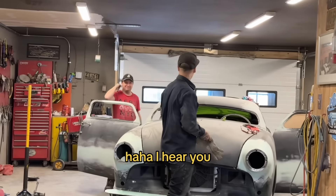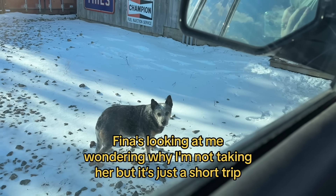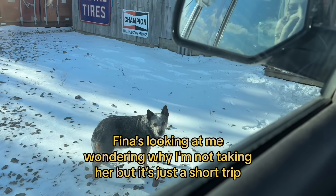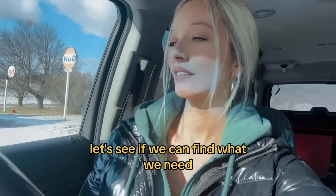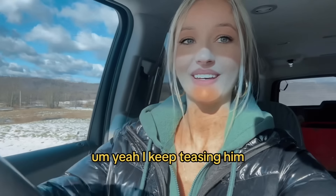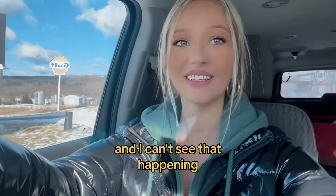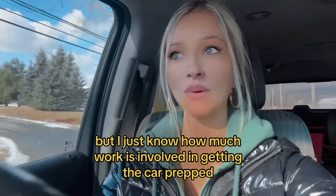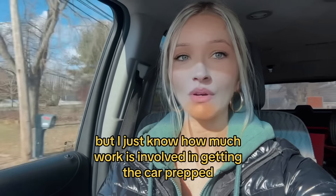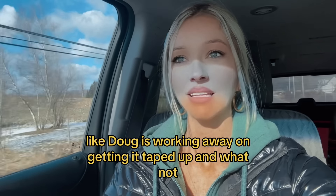Okay, I hear you — pretty easy instructions. Dina's looking at me wondering why I'm not taking her, but it's just a short trip. I keep teasing him because he thinks we're gonna be ready to prime the car today, and I just can't see that happening. I'm not trying to be a Debbie Downer, but I know how much work is involved in getting the car prepped and ready to be primed. Doug is working away getting it taped up.